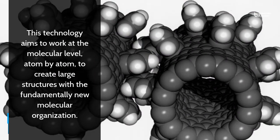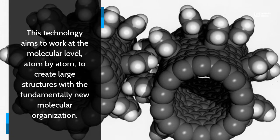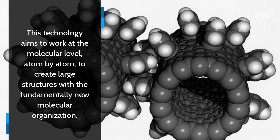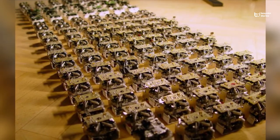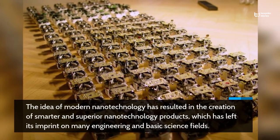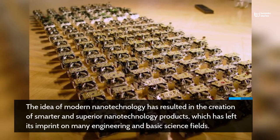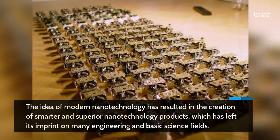This technology aims to work at the molecular level, atom by atom, to create large structures with a fundamentally new molecular organization. The idea of modern nanotechnology has resulted in the creation of smarter and superior nanotechnology products, which has left its imprint on many engineering and basic science fields.